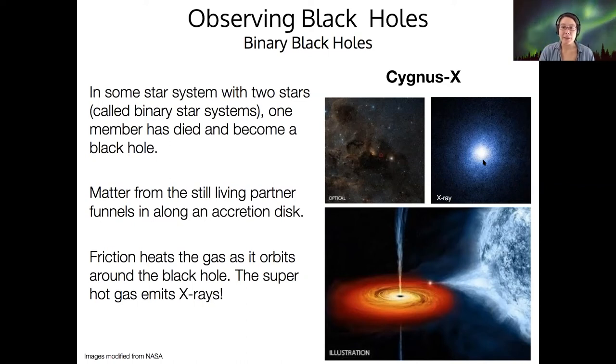Stephen Hawking wanted to bet about this, by the way. So this is one key way to observe black holes: look for that emission from their accretion disk.